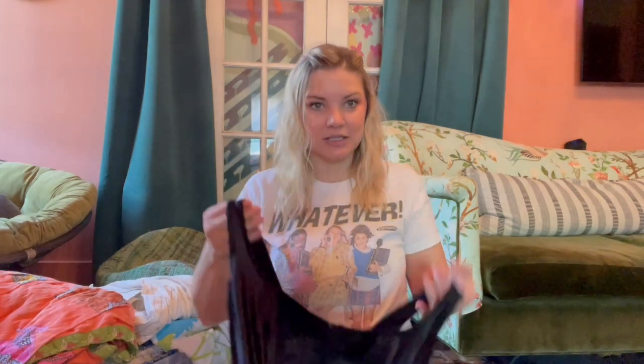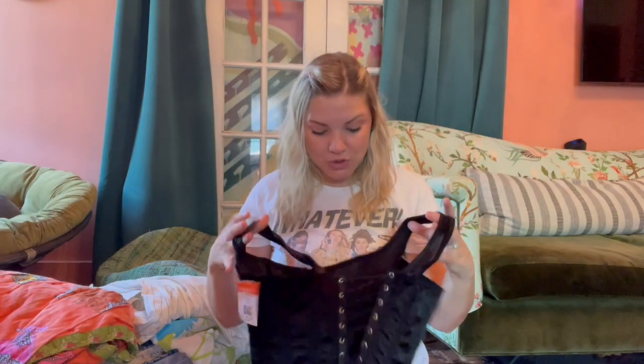Next up is this corset that ties in the back — it's Victoria's Secret, I got it for $4.24. I sell a lot on Poshmark but I prefer to thrift in my size so I can try things on and decide if I want to keep or sell. This is potentially my size and I thought it would be so cute with a maxi skirt. There were actually two of them — I already sold one on Poshmark, so this is the second one; we'll see if it works for me.